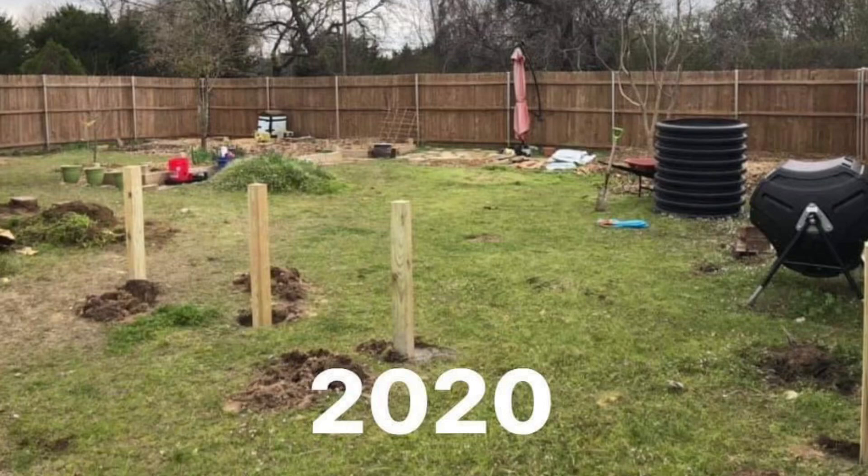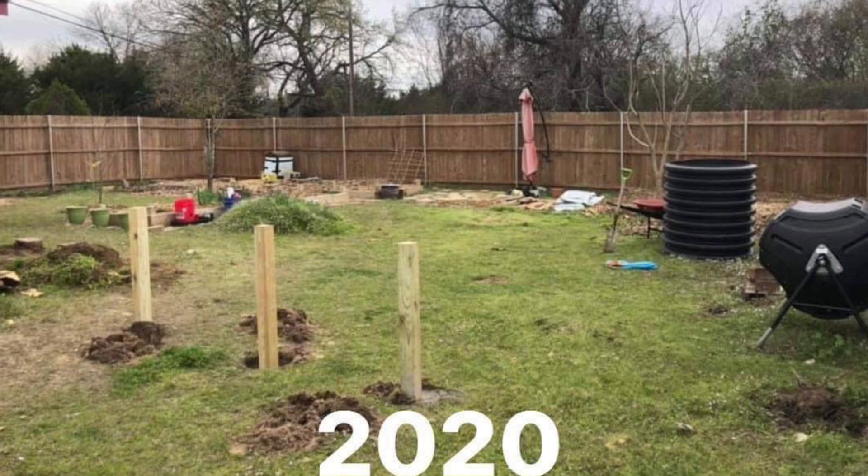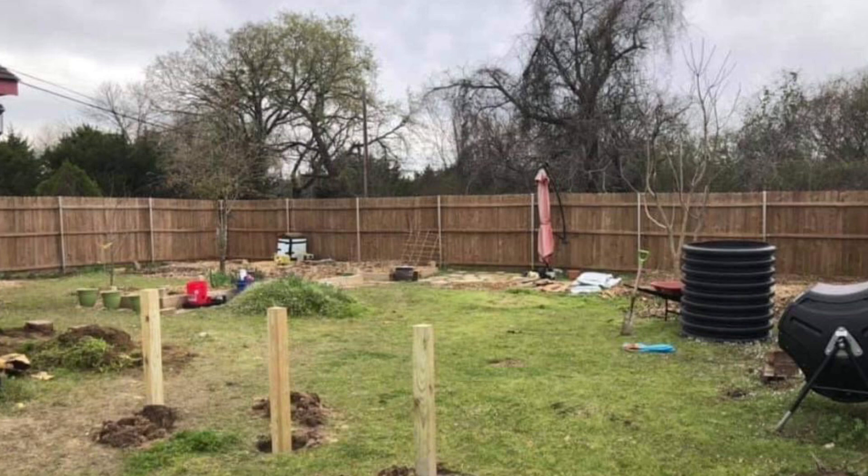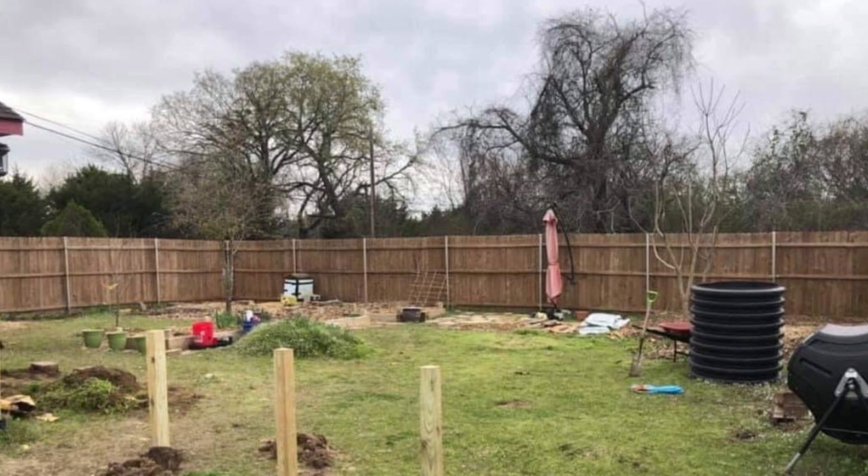So 2020 — new mindset. I watched a ton of videos: back to Eden gardening, no-dig method, hugelkultur, permaculture. I was like, we've got to do better. In this picture he also started building the fence that kind of separated our garden from our backyard. We had a dog at this time, so we didn't want the dog getting in there digging up our garden, and we just wanted to truly separate where we were working versus the kids coming in and all that.